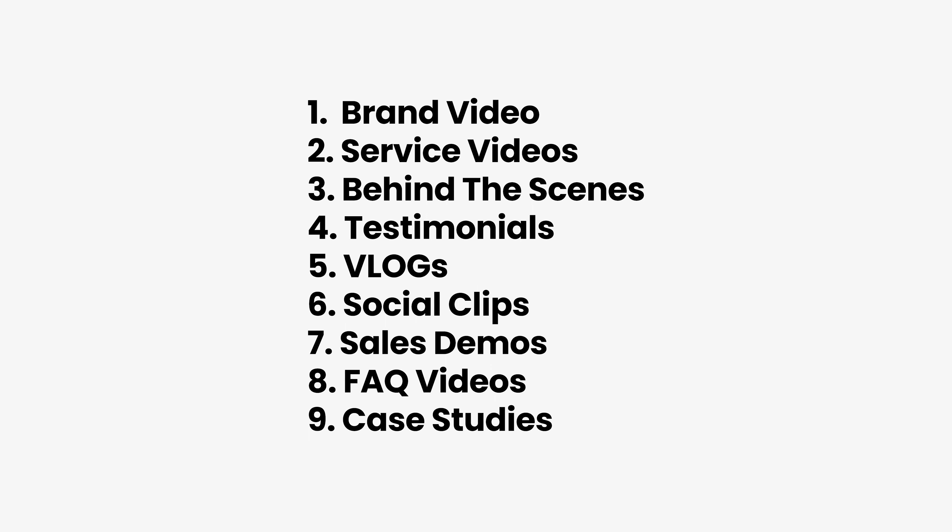If your business is going to stay competitive, you have to be leveraging video, but it can be overwhelming. We get it. So in this video, we're going to walk you through nine proven ideas your business can use in their video marketing strategy this year.